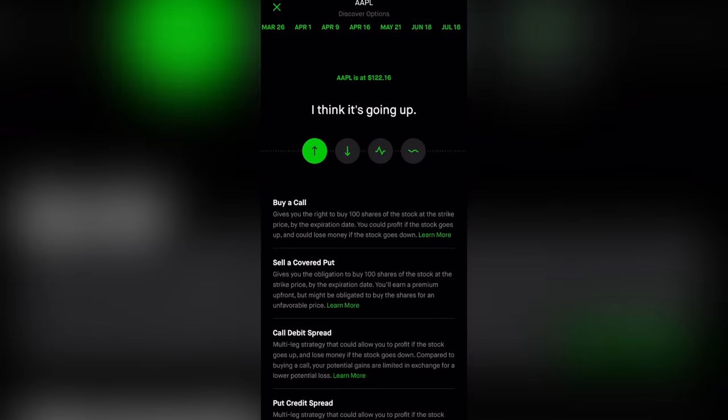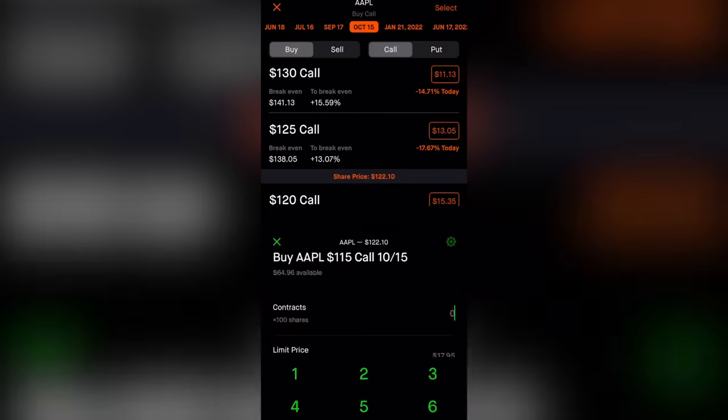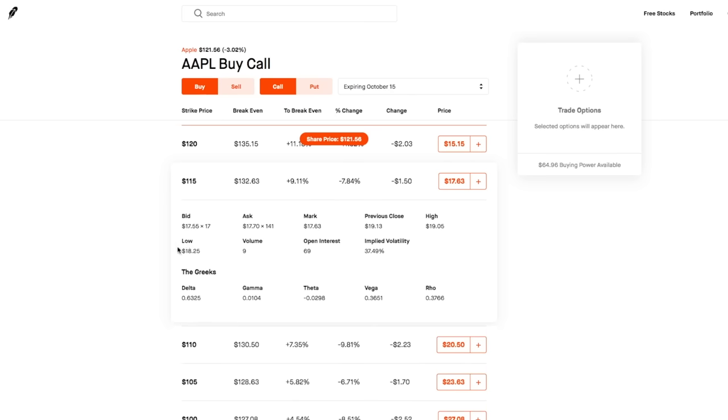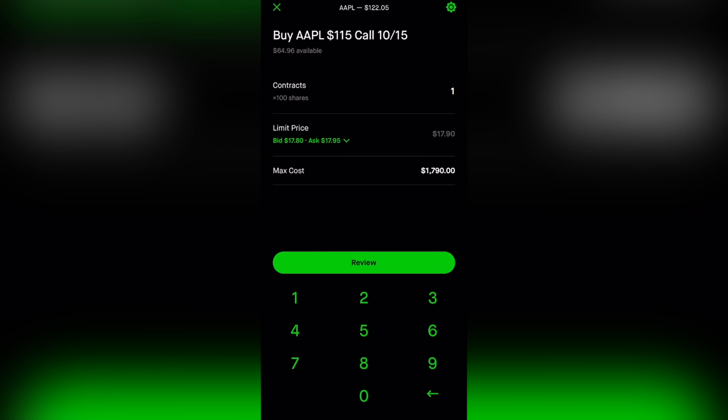Instead, what I can do is buy this October 15th 115 call. It has roughly 7 months until expiration, and it cost me a fraction of what 100 shares would cost me. It also has around a 65 delta, meaning it has roughly a 65% chance of being in the money at expiration, and it functions like roughly 65 shares of the underlying stock.